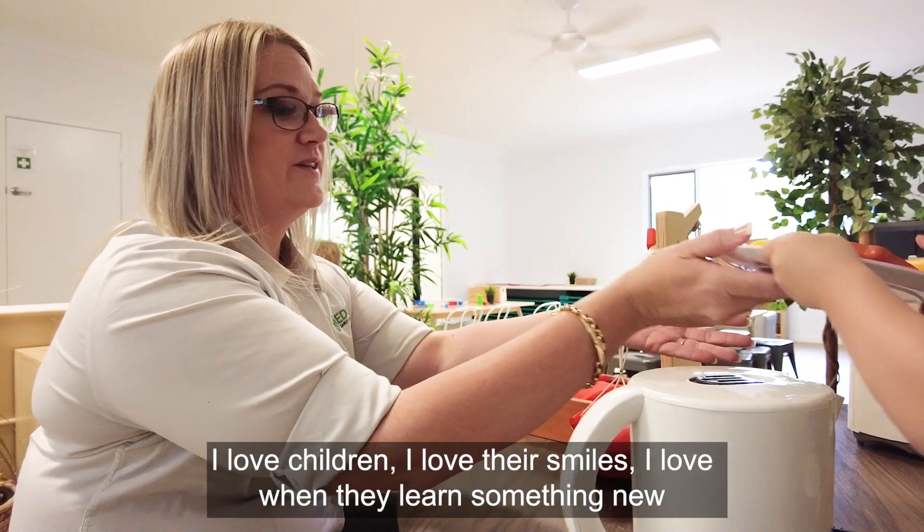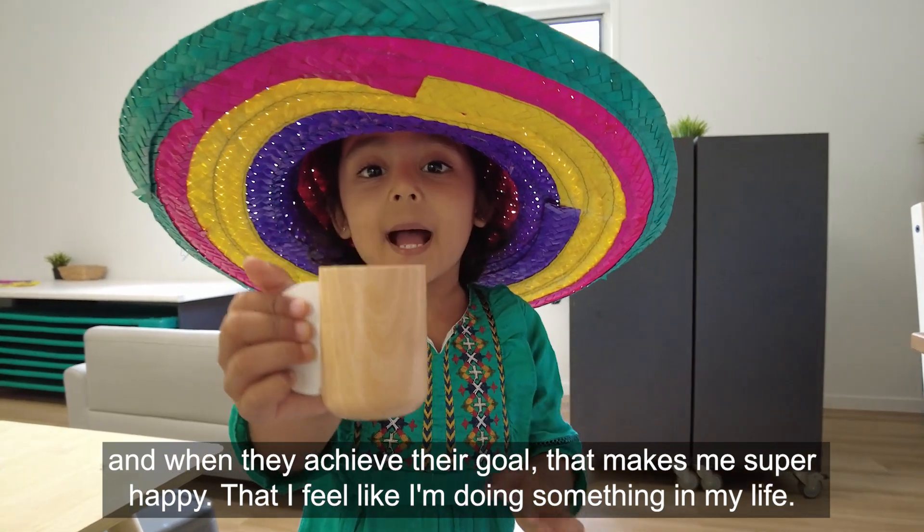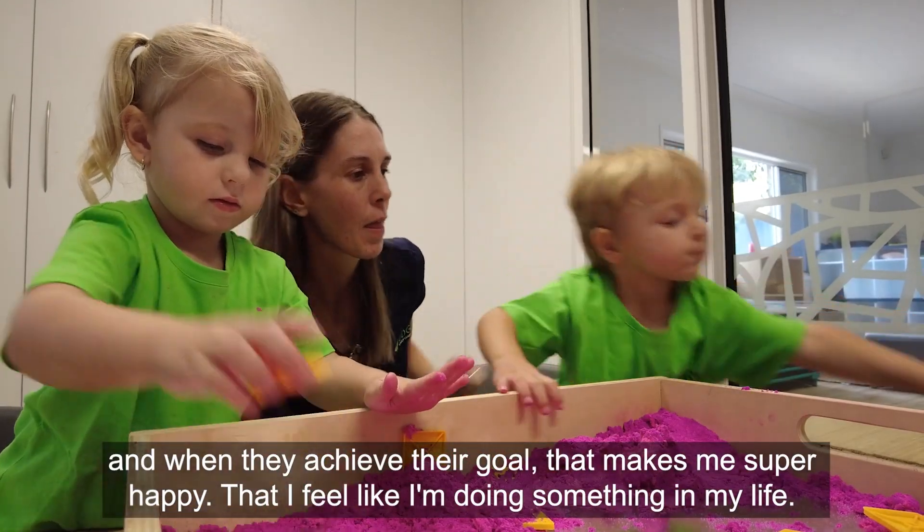I love children, I love their smiles, I love when they learn something new and when they achieve their goal — that makes me super happy, like I feel I'm doing something meaningful in my life.